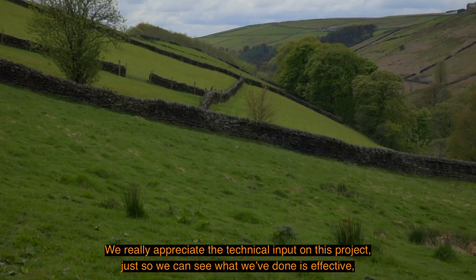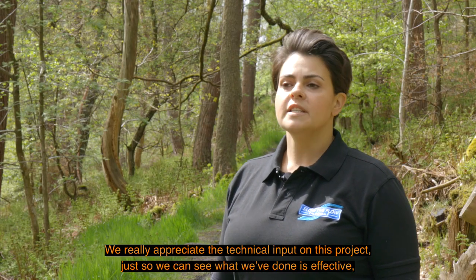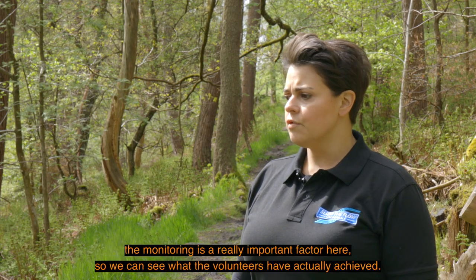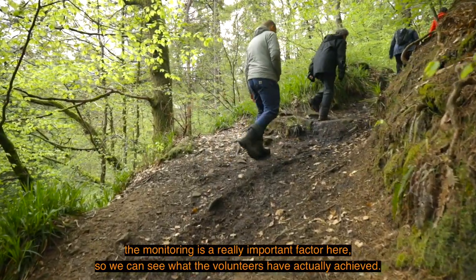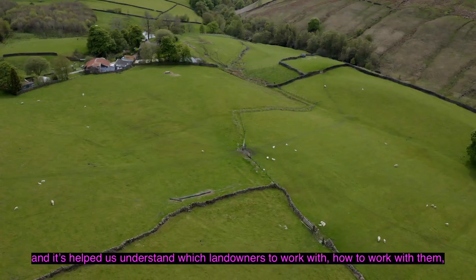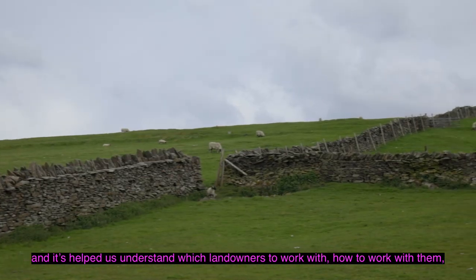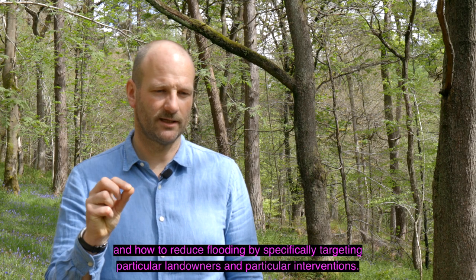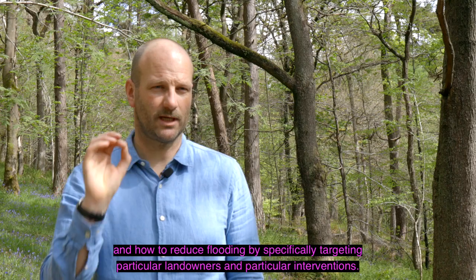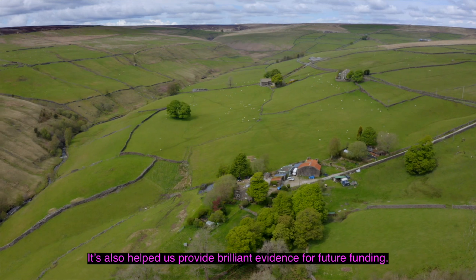We really appreciate the technical input on this project so we can see that what we've done is effective - monitoring is a really important factor so we can see what the volunteers have actually achieved. The ICASP project has helped us understand the effects of land management practices, which landowners to work with, how to work with them, and how to reduce flooding by specifically targeting particular landowners and particular interventions. It's also helped us provide brilliant evidence for future funding.